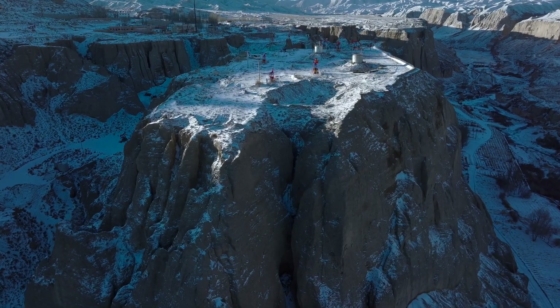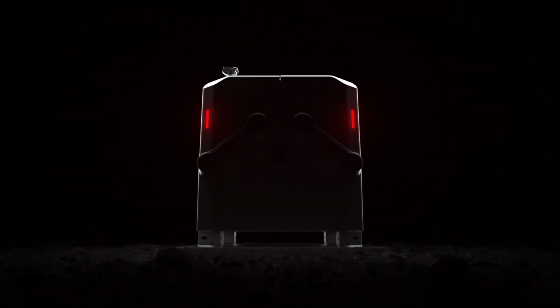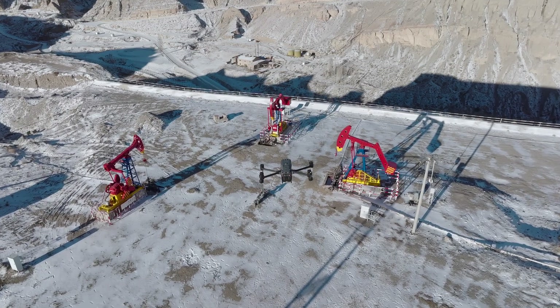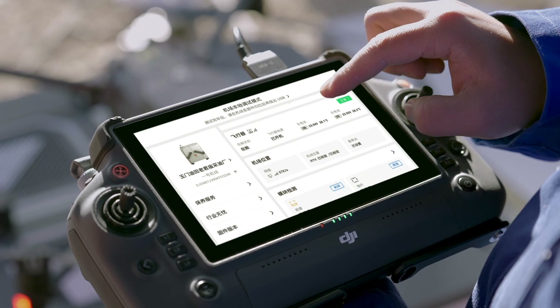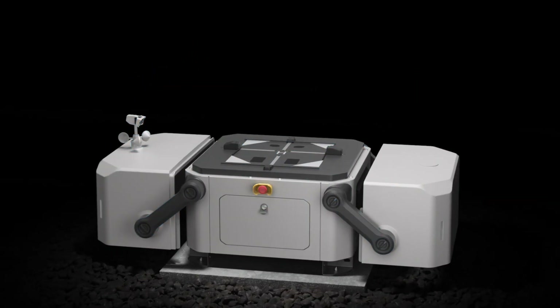For the remote places on earth, for roads less traveled, we present DJI Dock — built for round-the-clock automatic and repeatable drone flights wherever you need it. Highly compact and integrated for easy installation, it can be set up and configured in just 30 minutes. Core components are modular and easy to maintain.